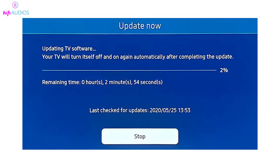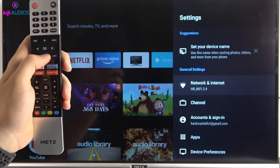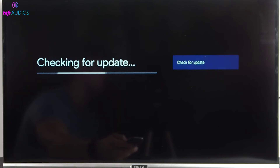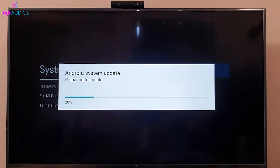Checking for updates to your TV's software is a smart step. Navigate to the Settings menu, select System or About, and choose Check for Updates. If there's an update available, follow the instructions on your screen to install it. Updates can resolve a range of issues, including audio problems.